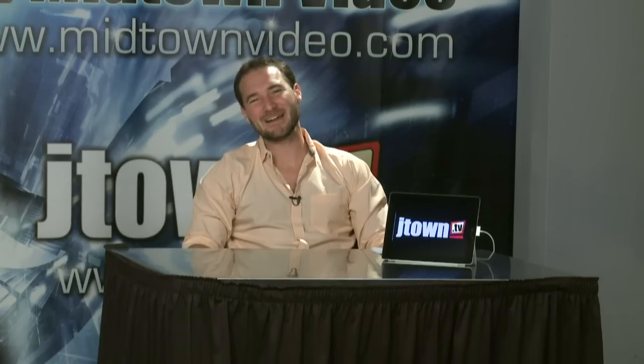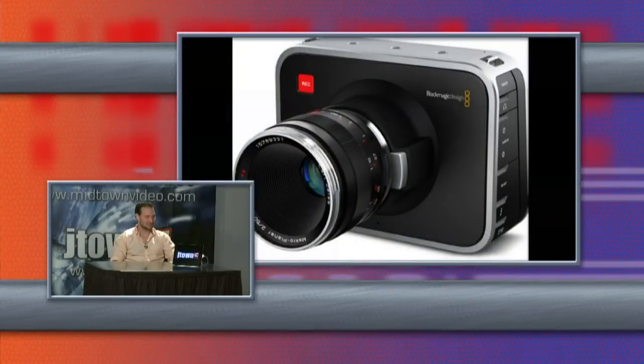All right, who's next in the NAB Awards category? Blackmagic Cinema Camera. Of course, we've got to talk about this. This is the most K for your buck award.